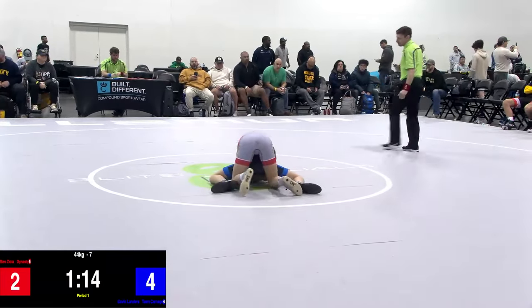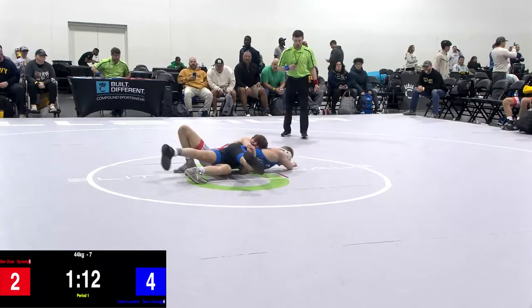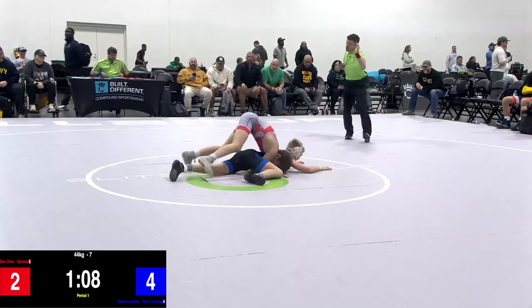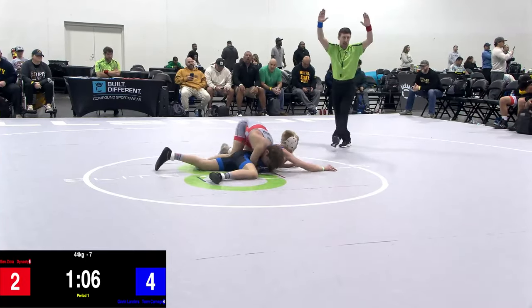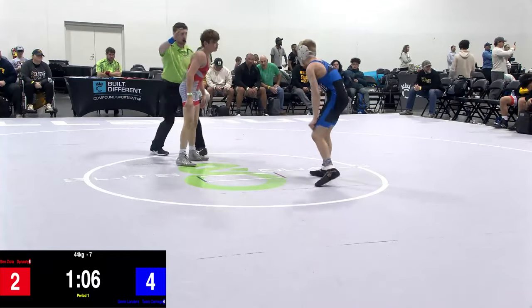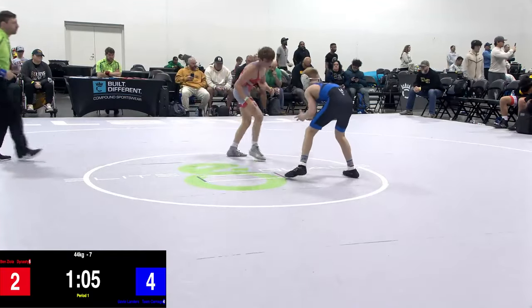That shuck puts some points on the board for Benziola, cutting that lead. He's in on that gut — it's tight, elbow to elbow on that grip — and almost had Landers going as the hips were up high, but nothing doing. We're going to bring them back up to their feet, two in favor of Landers.